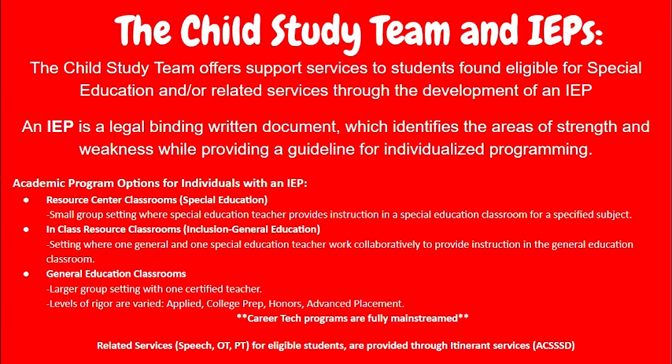The final support being discussed today is the child study team and an IEP. The child study team offers support services to students found eligible for special education and/or related services, leading to the development of an IEP, which is a legally binding written document that identifies the areas of strength and weakness while providing a guideline for an individualized program to lead to student success.